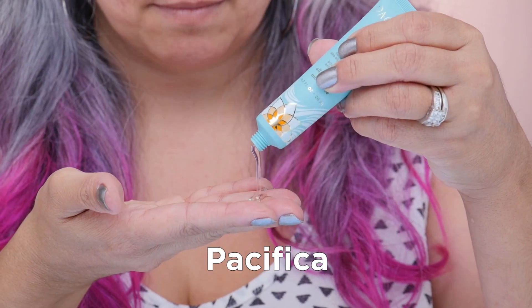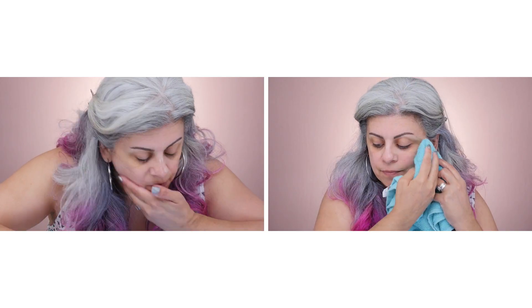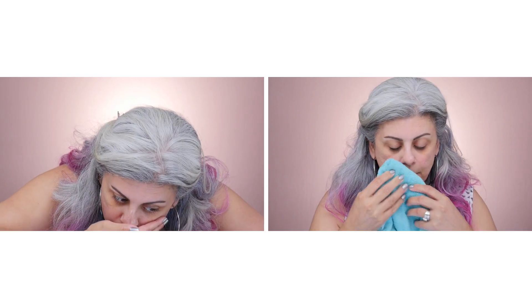First you want to start by cleansing your skin with a nice foaming cleanser — this is a great way to get rid of all the dirt off your skin. The Seafoam Complete Face Wash removes all impurities, plus it softens and smooths your skin.